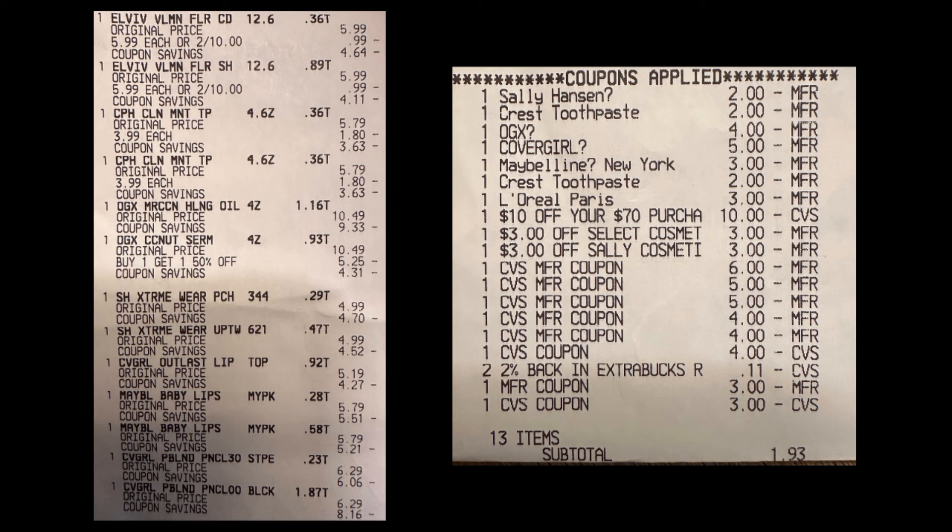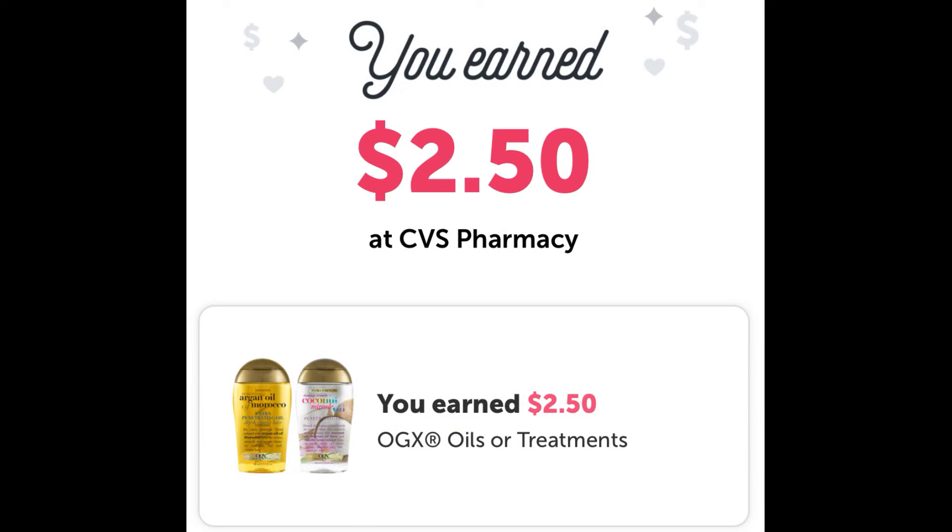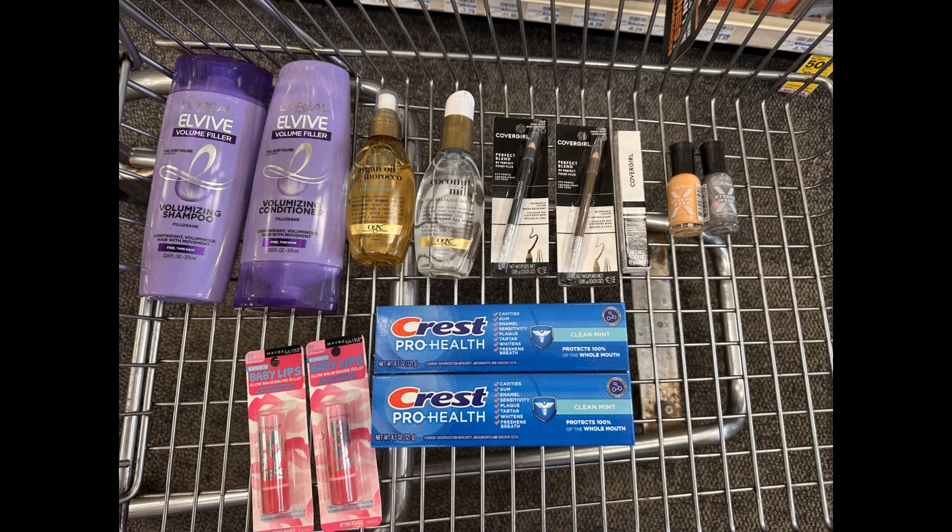Technically I paid $29.93 for all 13 items including the $28 in extra bucks used. I got back a $4 extra buck for Crest, $3 for L'Oreal L-Vibe, $6 for Maybelline, $4 for OGX, $4 for Sally Hansen, and $10 for CoverGirl. I then submitted my receipt to my son's Ibotta for $2 back on Crest and my own account for $2.50 on OGX. In the end, all items were free plus a $5.57 moneymaker.